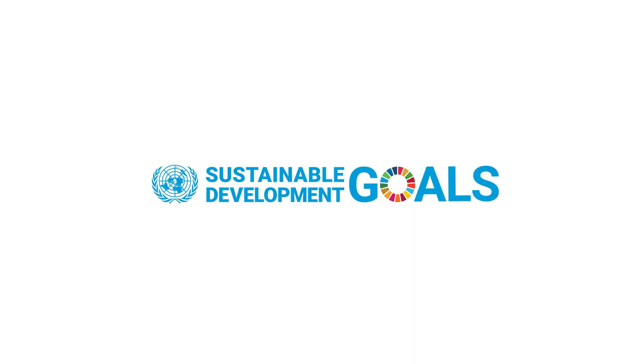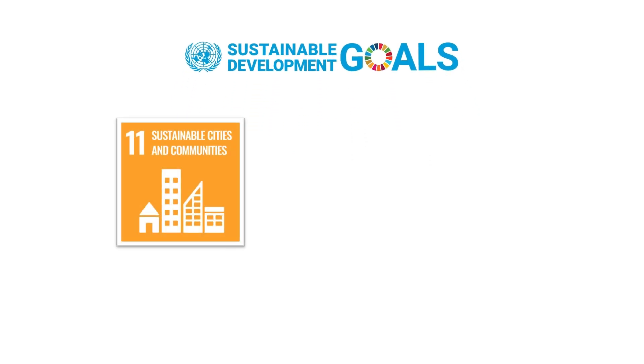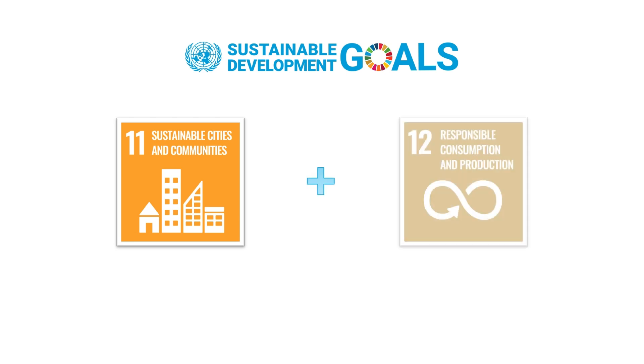By implementing PECAN, we contribute to two of the United Nations Sustainable Development Goals: Goal 11, Sustainable Cities and Communities, and Goal 12, Responsible Consumption and Production.